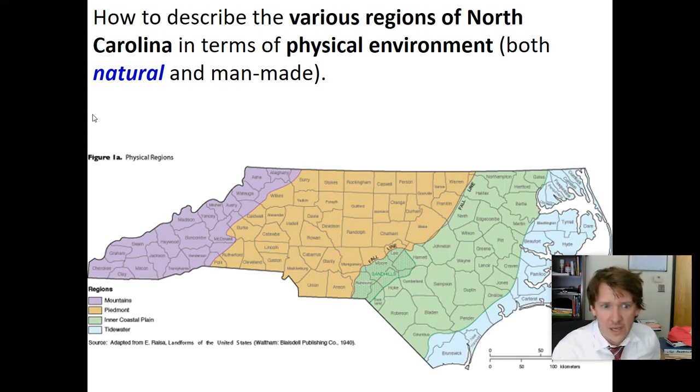There are the mountains, the Piedmont, the inner coast, and the tidewater. The mountains connect to the Appalachian Mountains. Piedmont is a French word — mont means mountain, pied means foot, so it's the foothills, the hills leading up to the mountains. This is an elevated area. This is where the majority of North Carolina residents live, in the Piedmont region.